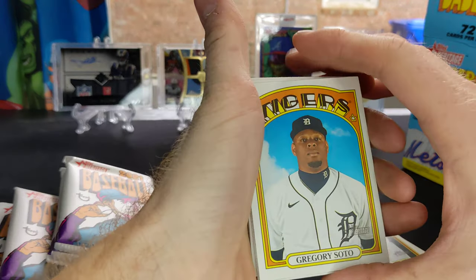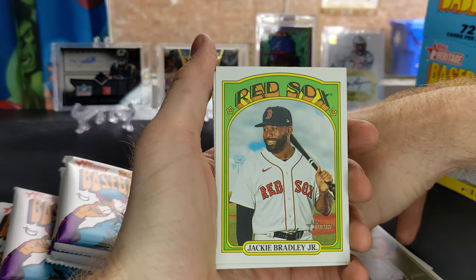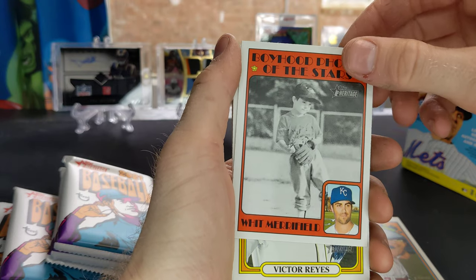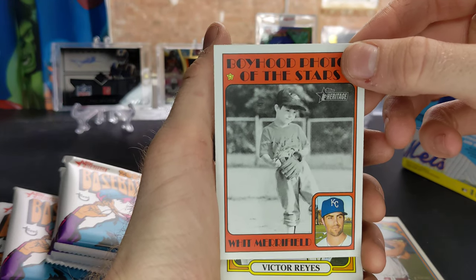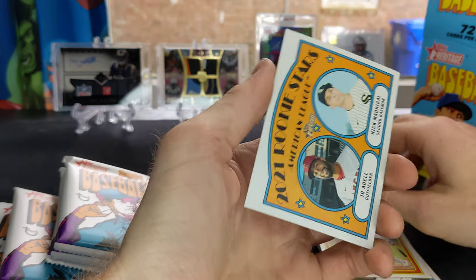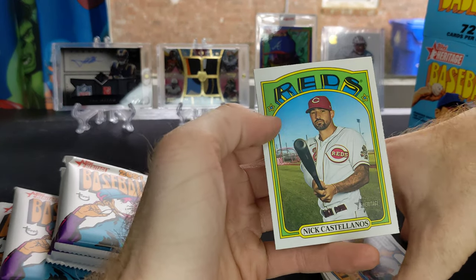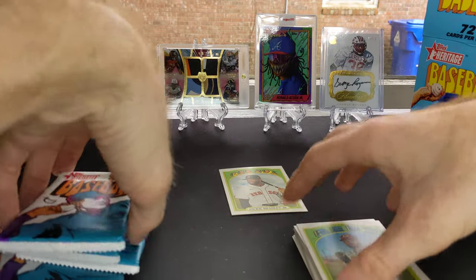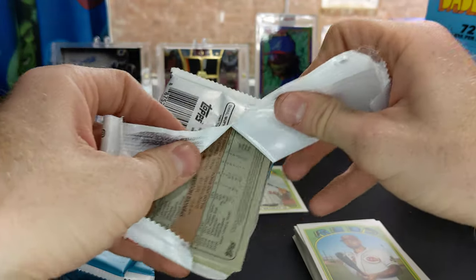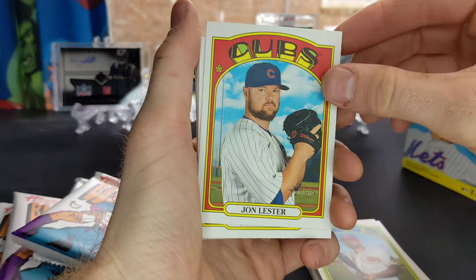On pack number two, got Gregory Soto, Adam Haseley, Jackie Bradley Jr. — that's a man from the University of South Carolina — Whit Merrifield, those are cool cards, got a little picture of Whit as a child, Victor Reyes, Colton Wong, Yadier Molina, Joe Adele and Nick Madrigal rookies, Nick Castellanos. Haven't been following all the teams in the league, but the Braves managed to pick up two wins against the Phillies in a doubleheader yesterday, so they got their first two wins of the season.